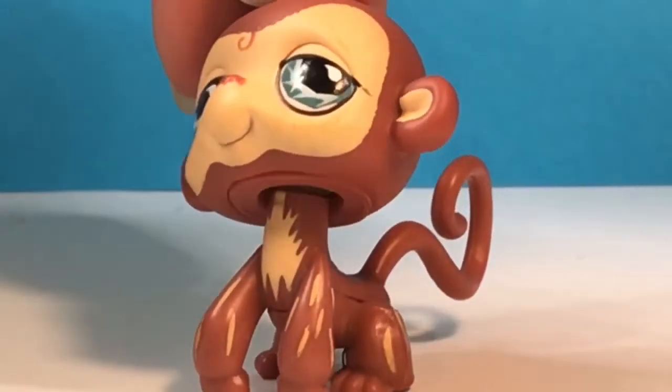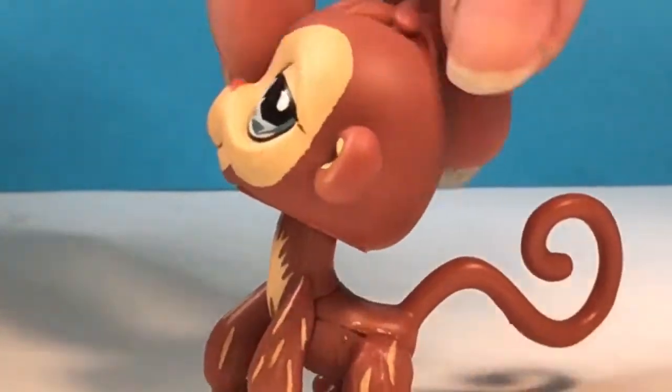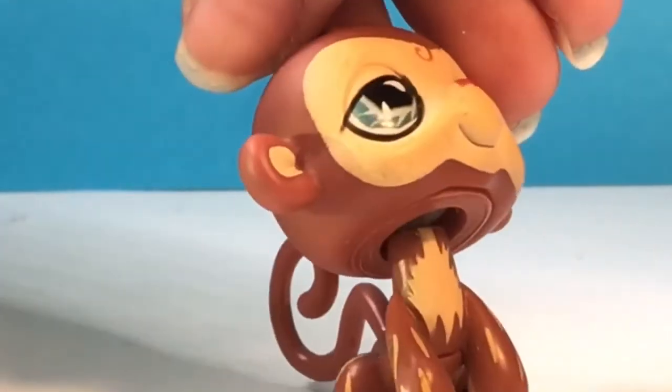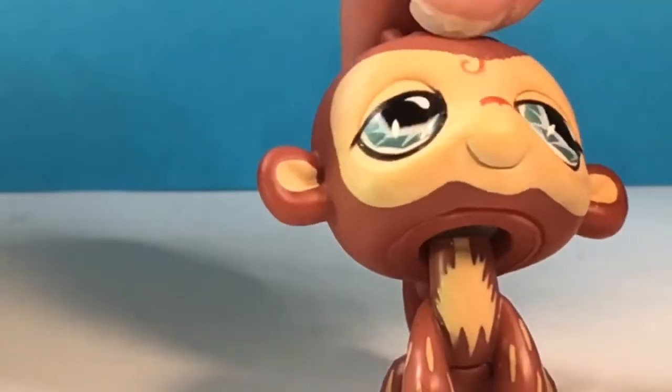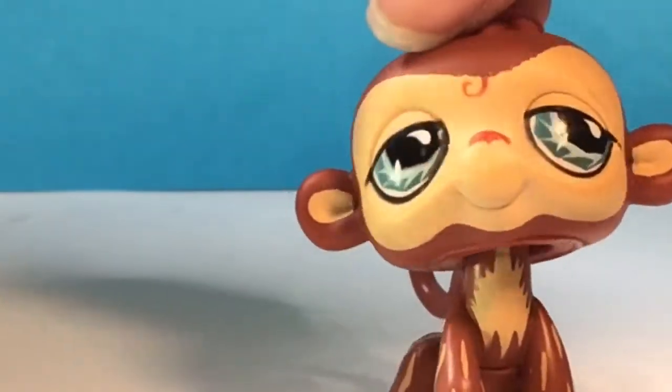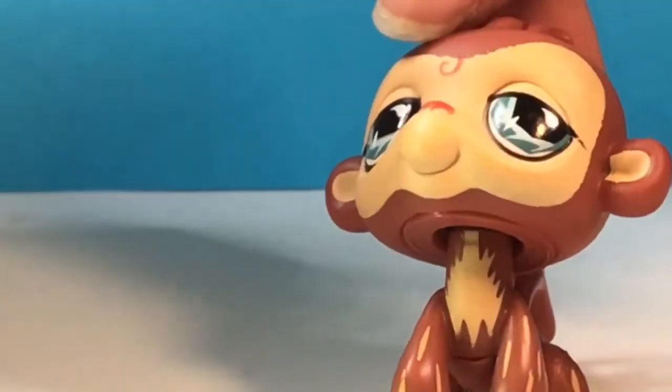So here's the first one that I got. It is a monkey and he has these really pretty blue eyes. They're very different looking — interesting looking eyes, but I think they're really cool looking and I really like how this monkey looks.